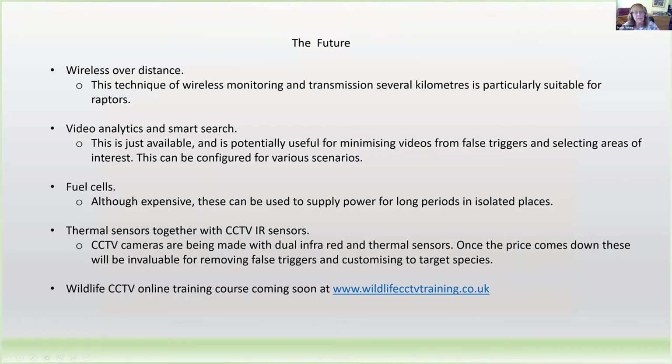In the future — and this is in general, not just for bats, though certain aspects apply particularly to bats — you can use CCTV over distance, several kilometres. For example, the Wildlife Trust are monitoring raptors over several kilometres, and that worked very well last year. What is also very interesting is that now CCTV, because it is used mainly for security, attracts a great deal of competition and investment. So video analytics and smart search are being developed, meaning you can look at videos automatically using the recorder to select areas of interest. For example, if a large object such as an otter enters the screen, that triggers a marker, so you just search those interesting triggers rather than reviewing the whole video.